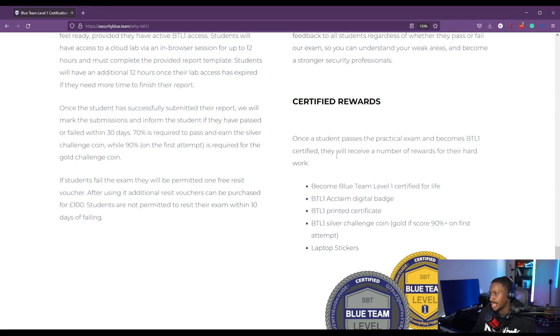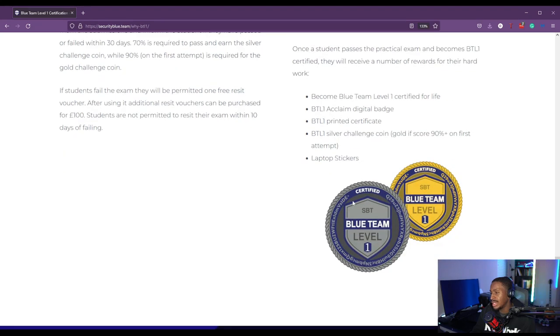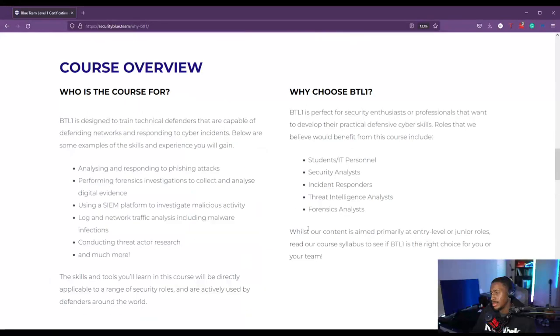As part of the certification rewards, you get Blue Team Level 1 certified for life — no CPEs or renewals required. You also get the BTL1 digital badge, a printed certificate, and a silver challenge coin if you scored 70% and above. If you scored 90% and above on your first attempt, you get a gold coin. You also get some nice laptop stickers.